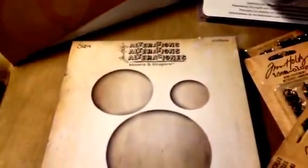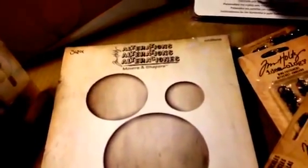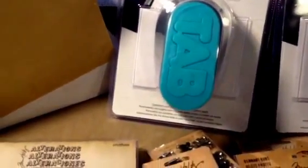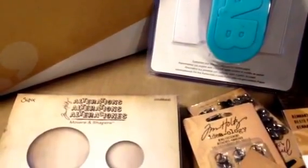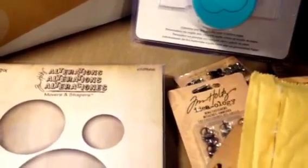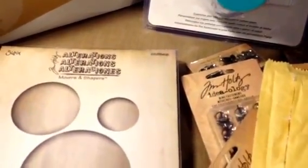These are all rubber stamps already mounted on cling. I got this set from two different stores online — I believe it was Quixotic Papery, as well as another location. They only took about two weeks to get here, which I'm kind of amazed by because of customs and everything.